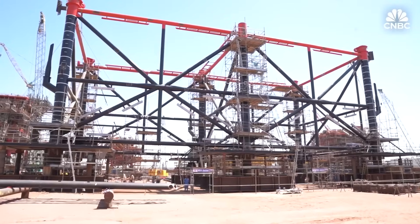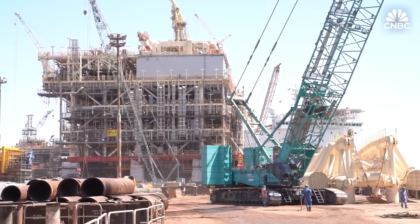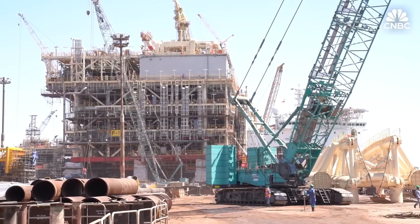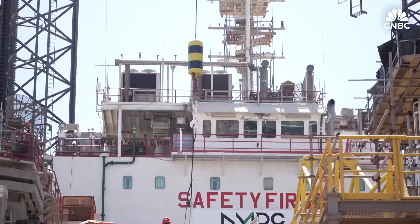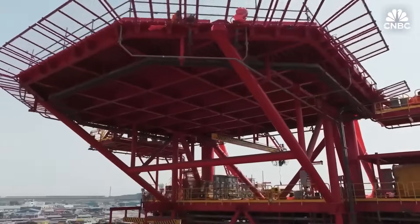When finished, Hale and Gasha will produce over 1.5 billion cubic feet of natural gas per day — enough to power Ireland, Greece, and Portugal combined. All of it designed, built, and tested onshore before the real work begins back out in the ocean.